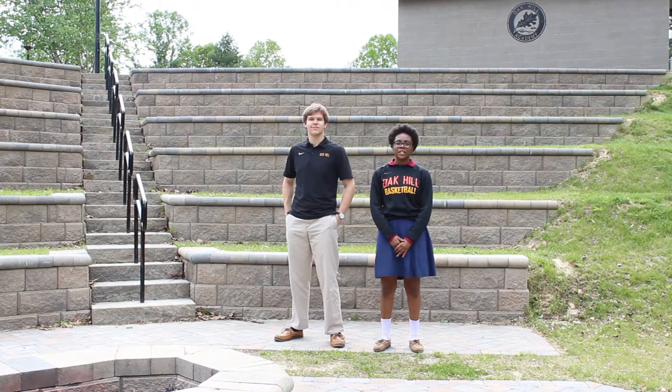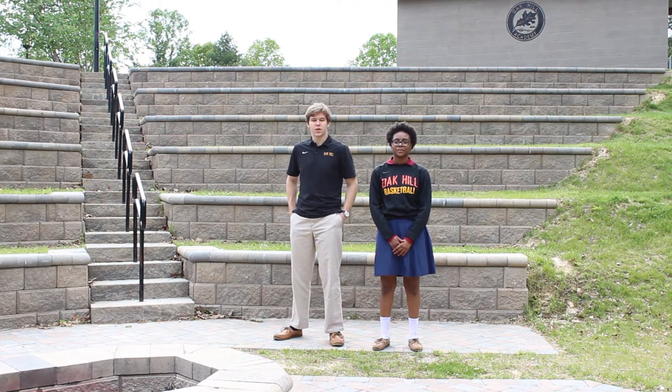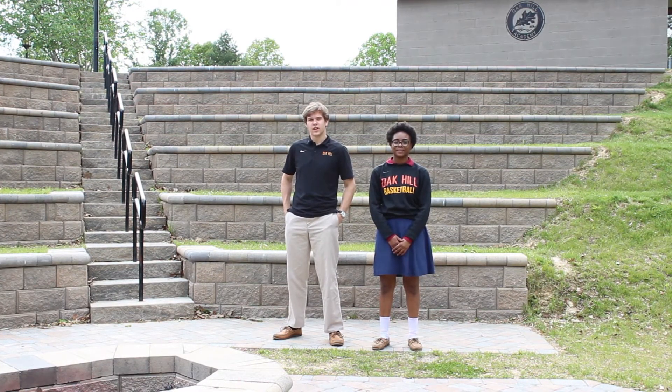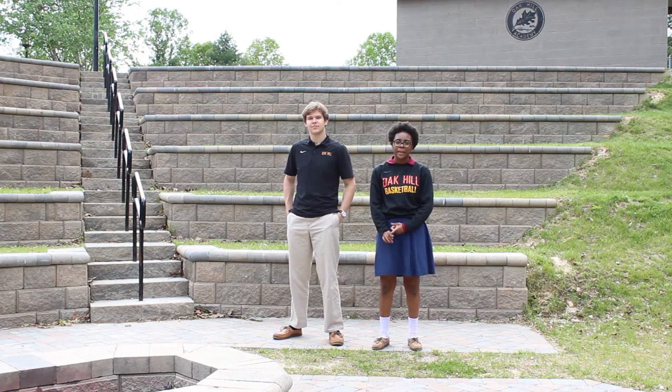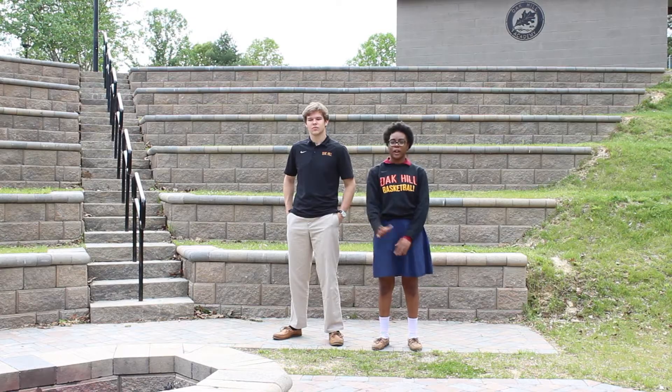One of the new additions here on campus is the amphitheater. It's located right between the school building and the campus store, so it's in a very sociable part of campus. It's a great place for the theater department, music performances, and also fire pit socials.